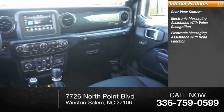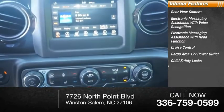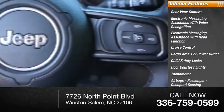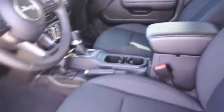Electronic messaging assistance with read function, cruise control, cargo area 12 volt power outlet, child safety locks, door courtesy lights, tachometer, airbags, passenger occupant sensing deactivation, one-touch windows. Your new ride is just a phone call away.